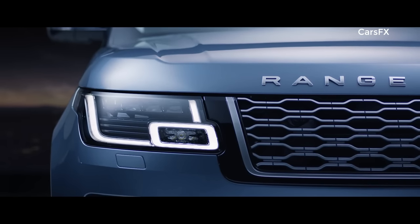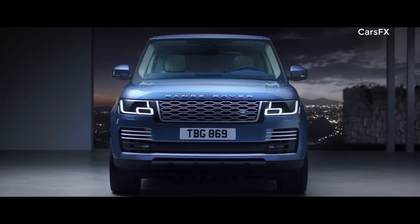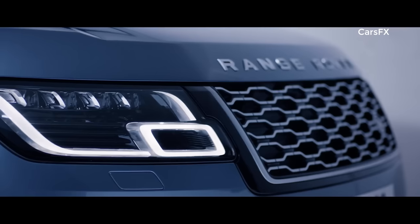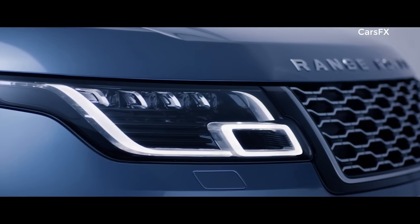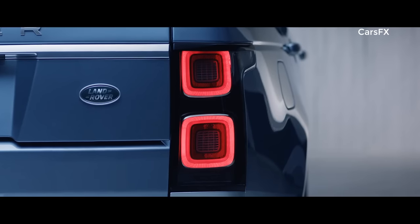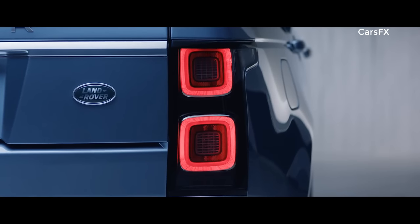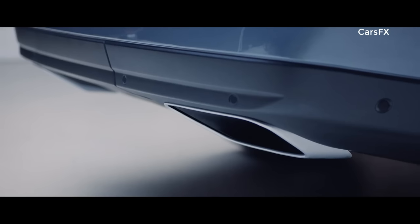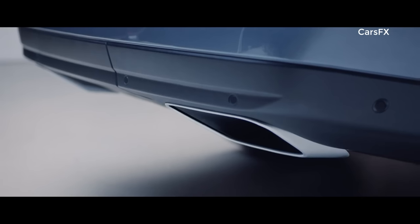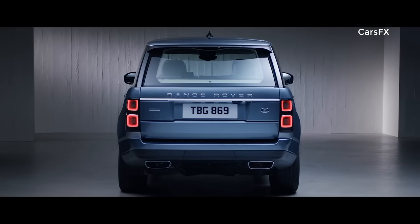Sleek redesigned headlights enhance the commanding upright stance of the new Range Rover and now feature LED technology for greater efficiency and durability. At the rear, the new LED tail lights have a self-assured simplicity. Dynamic integrated exhausts complement the new Range Rover's elegant looks and further enhance the vehicle's iconic design.